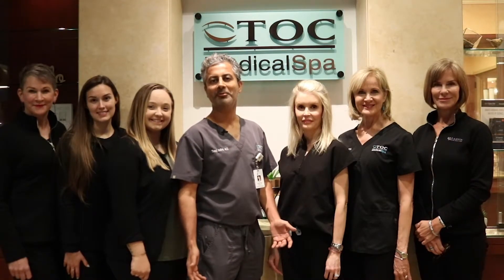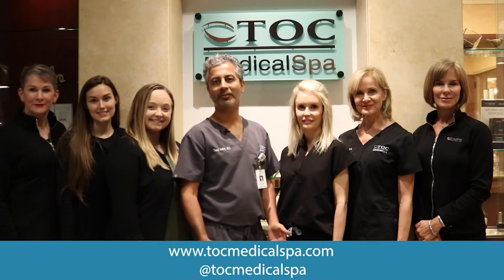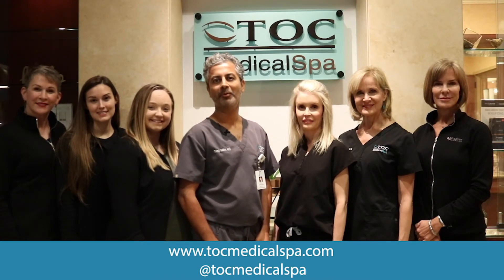Now that you've met our awesome team, we'd love to see you here for a cosmetic consultation. Check us out at tucmedicalspa.com or on Instagram.